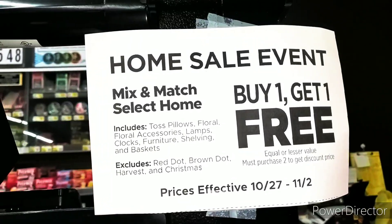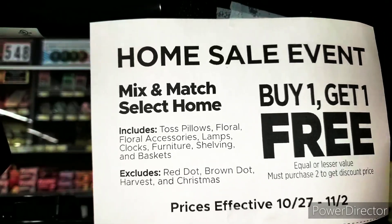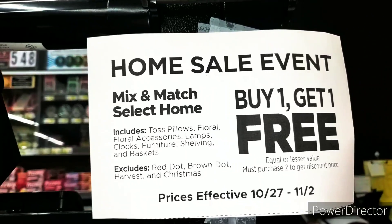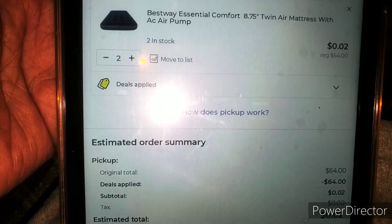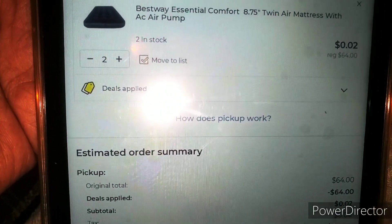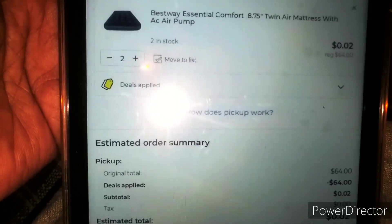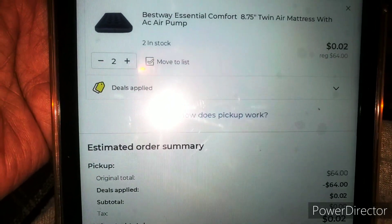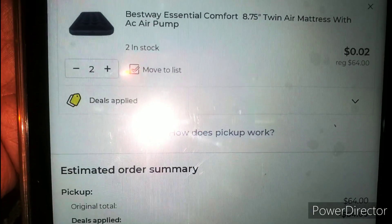Family, do not forget we have a home sales event, Mix and Match. All of this is included — the twist pillows, the floral accessories, lamps, clocks, furniture, shelving, and baskets. Buy one, get one free until tomorrow the second, guys. Guys, we have a glitch going on right now. As you can see, this is pickup order only. You can pick up two air mattresses and pay only $0.02. Now your order may be canceled, but guys, it's a chance you have to take. I do suggest that you add something to your order. Y'all, you'll save $64 if you take that chance on this glitch.